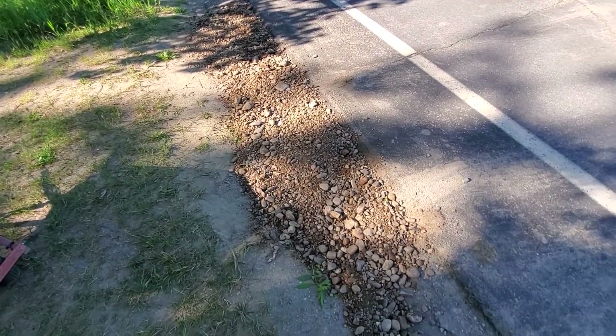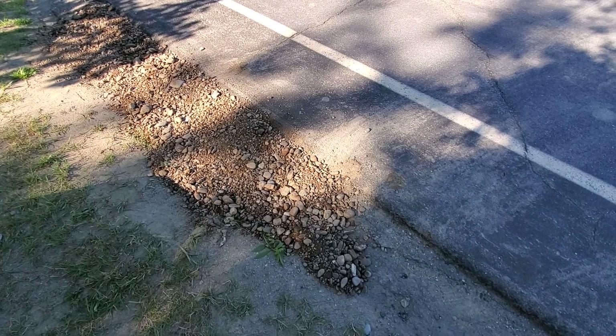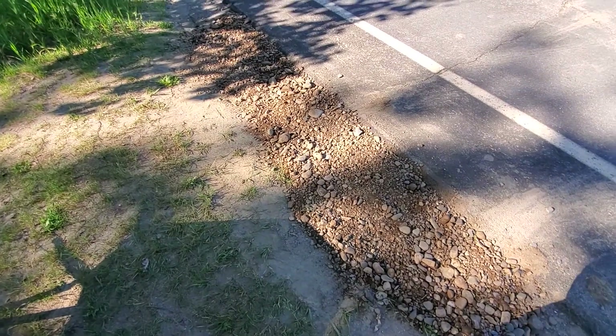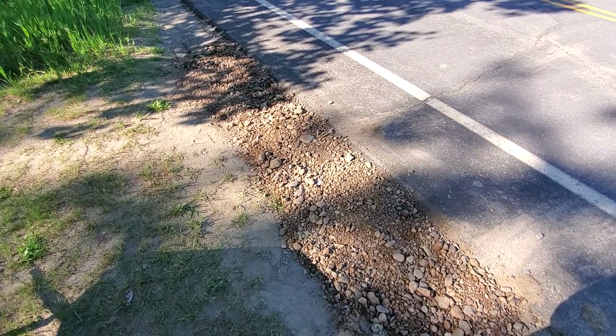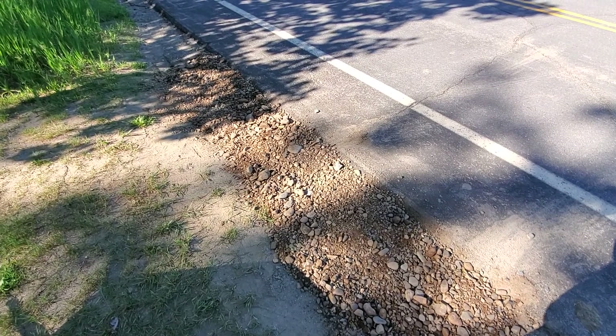So I finally found a use for that gravel. We'll see how long it lasts — whatever it takes. I mean, I got plenty of gravel, so if this stuff doesn't last long I can just keep filling it in.